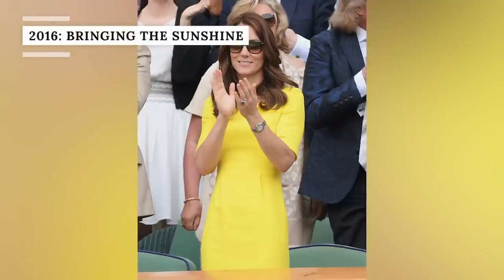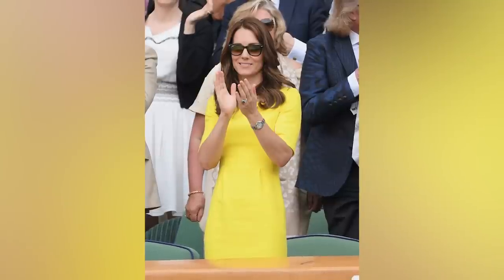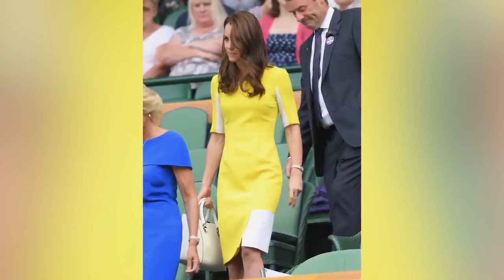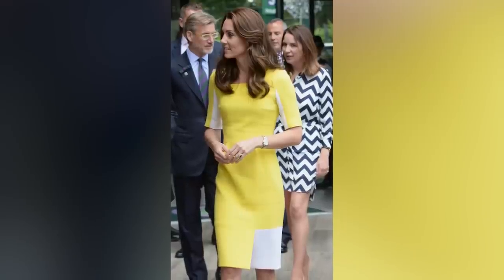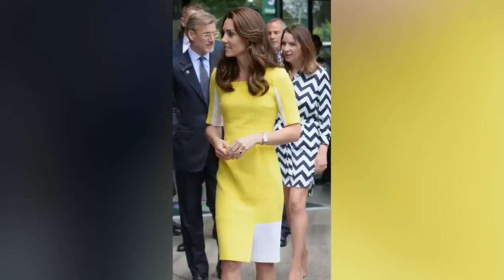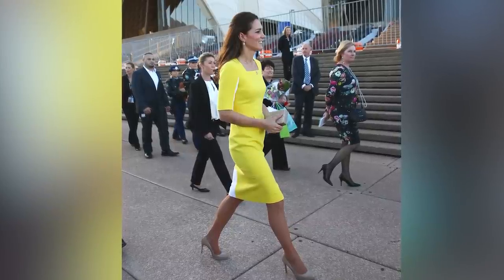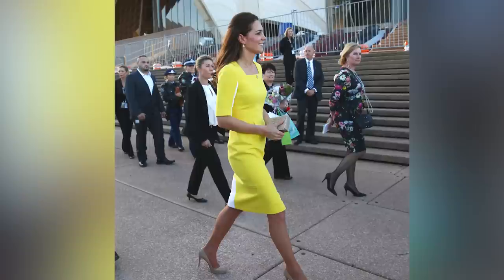In 2016, Catherine once again opted to steer clear of all white, picking another bold primary color — this time, an ultra-bright canary yellow. The knee-length dress by Australian designer Roxanda featured a square neckline and subtle white color blocking on the left side of the skirt and under the arm, making for a slightly unusual but totally modern look. She also wore nude heels by Rupert Sanderson and a pair of pearl drop earrings. This wasn't the first time Catherine had worn this striking dress, as she'd previously sported it in 2014 while visiting the Sydney Opera House during a royal tour of Australia. She later donned it again in 2020 during a video message thanking Australian first responders for their work during the COVID-19 pandemic.